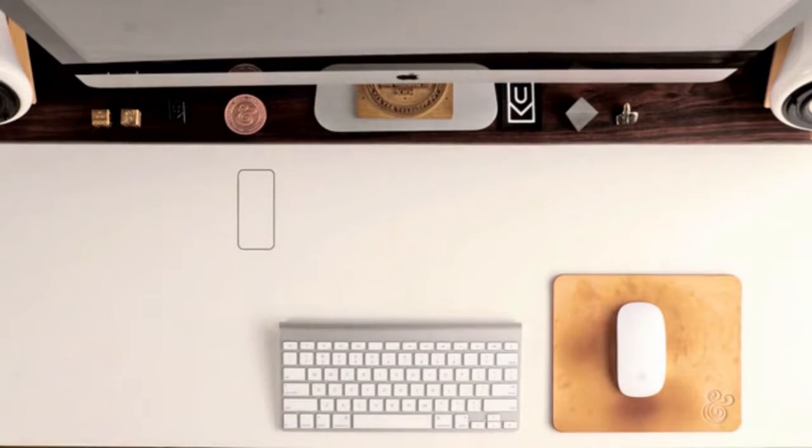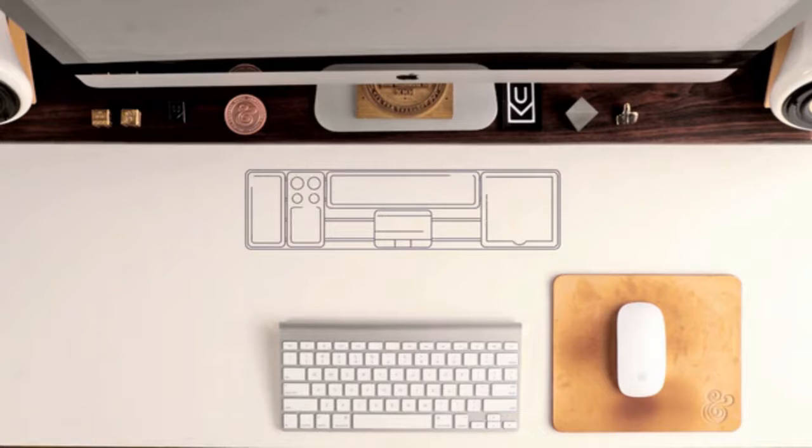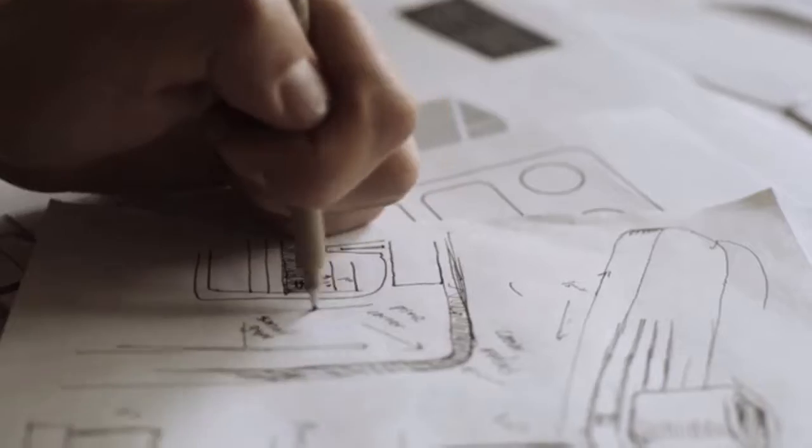What I wanted was a beautifully designed, minimal organizer that could gather all of my essentials into one central place — something that could be customized or easily repositioned on my desk rather than fumbling around with a bunch of bulky containers. So for the past three years, I've been designing just that.